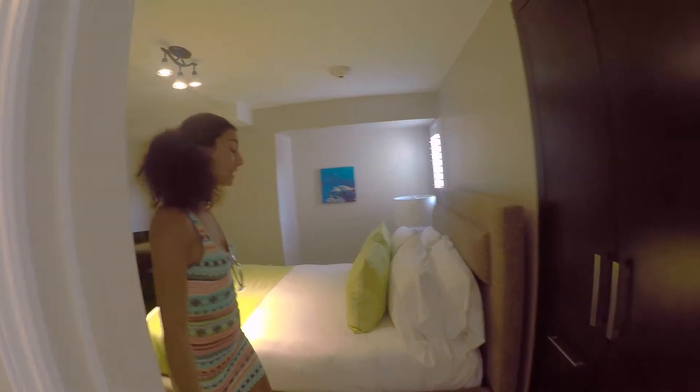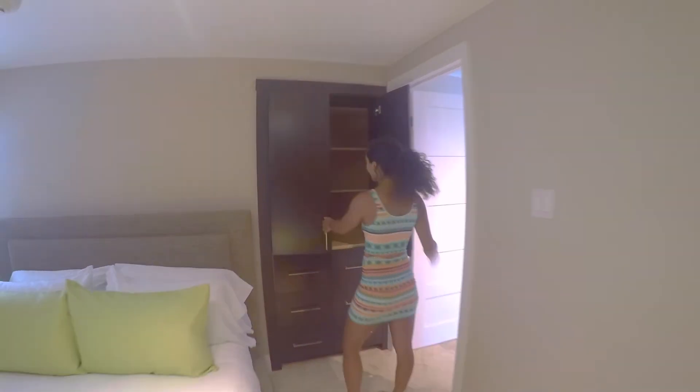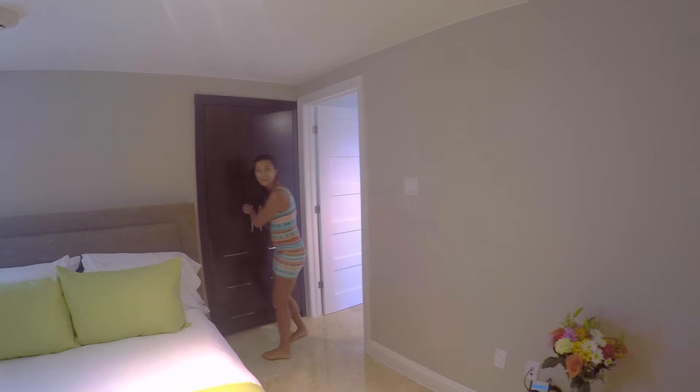As you enter, right away you have the room. What I really like about this one bedroom is all the closet space you get for all your gear, clothes, and cute stuff.